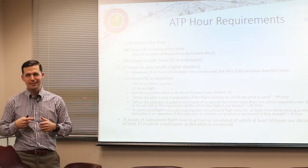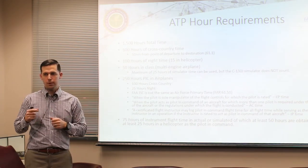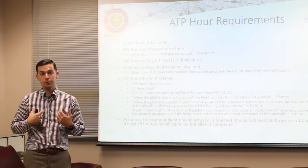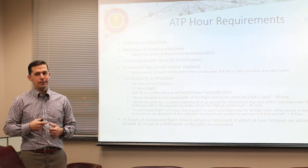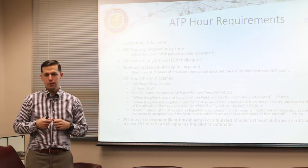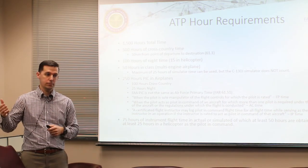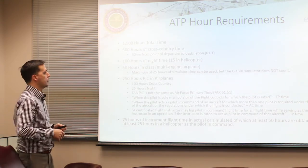You've got 500 hours cross-country time as outlined in the FAR. In the real world when you come to me for your checkride, we'll take a percentage of your total time and assume that roughly 80% of time in the C-130 was cross-country work, because you don't log cross-country time in your Air Force logbook. It's a factor of percentage and a discussion you have with your DPE. Most of you will have well over 1500 hours, probably over 2000 hours total time, and most of that will count as cross-country.